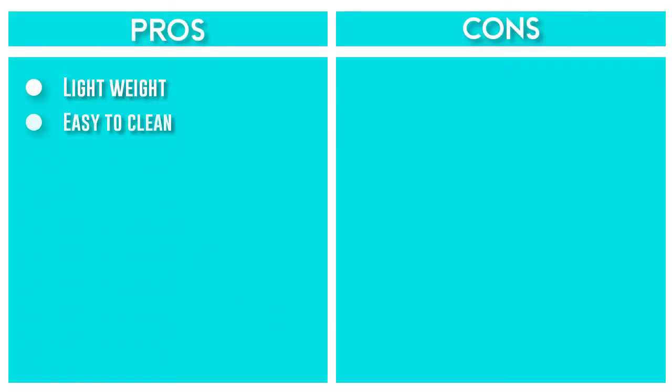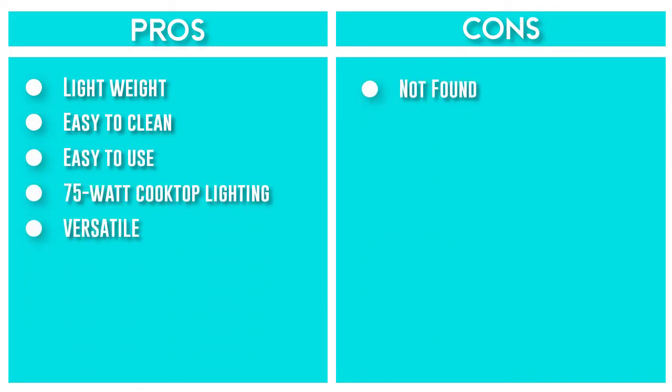The range hood insert measures 30 inches and should be installed at least 18 inches above the cooktop. The range hood is installed as hardwired or with an optional power cord kit.